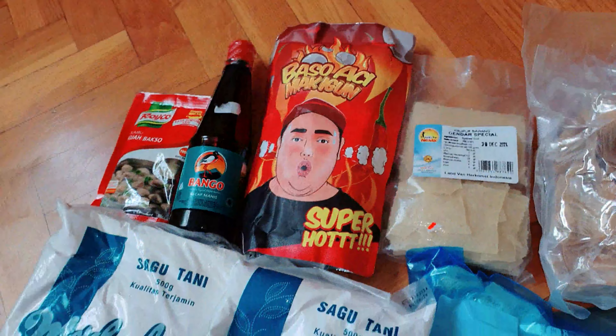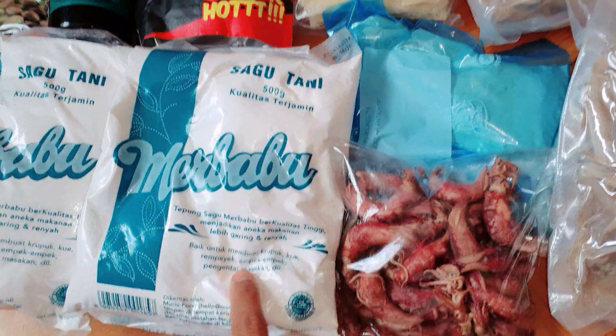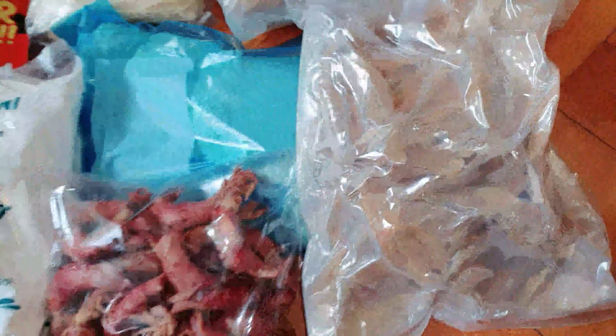Inilah produk Indonesia yang saya beli: ada tepung sagu, kecap, bakso Acima Igun, ikan asin. Total belanjaan yang saya beli di Mbak Kuswanti itu 52 euro — sebenarnya harganya 42 euro, tapi ongkos kirim dari pos itu 10 euro, jadi total 52 euro. Harga rupiahnya nanti saya cantumkan juga.